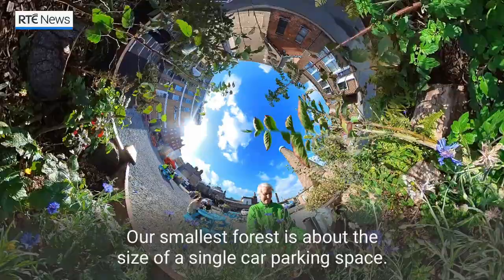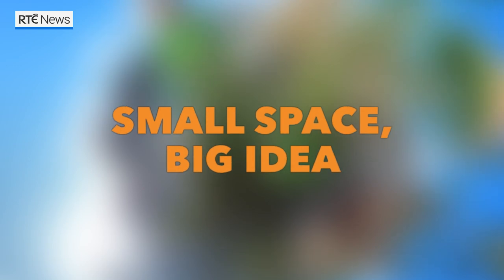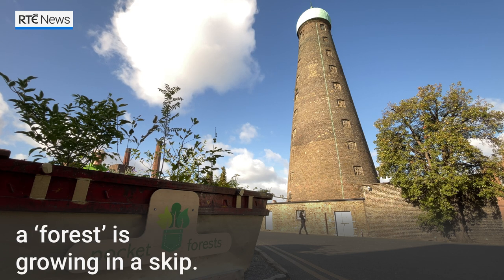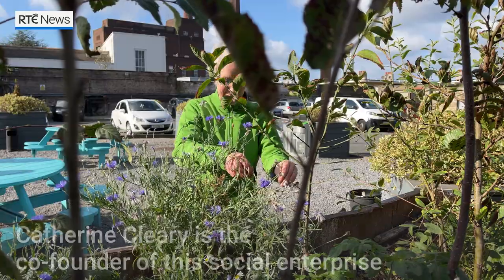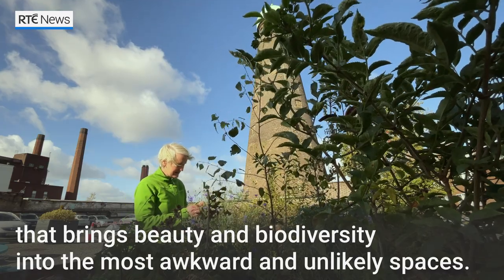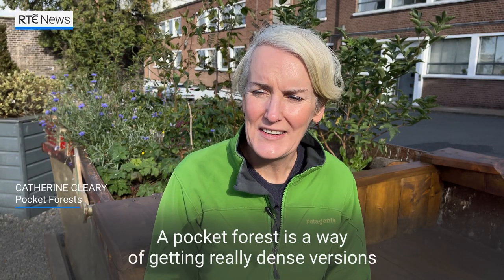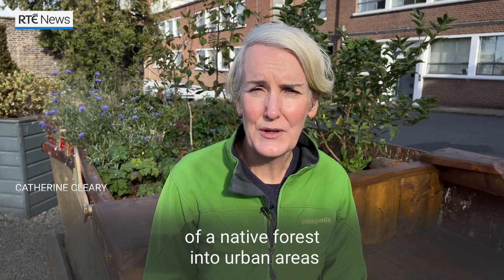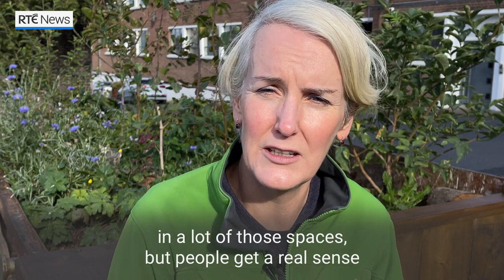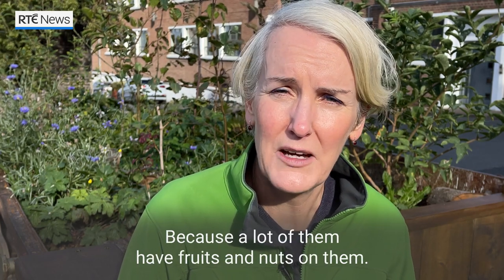Our smallest forest is about the size of a single car parking space. Hockett Forest is a way of getting really dense versions of a native forest into urban areas where you wouldn't expect to find them. They're not going to grow to their full size in a lot of those spaces, but people get a real sense of what our native trees look like and smell like and taste like, because a lot of them have fruits and nuts on them.